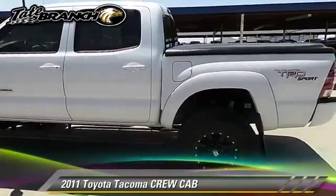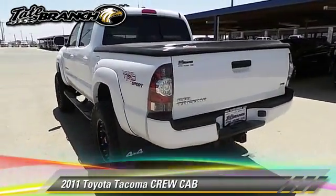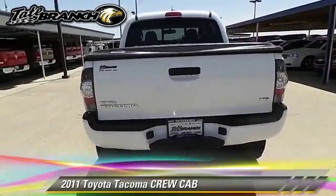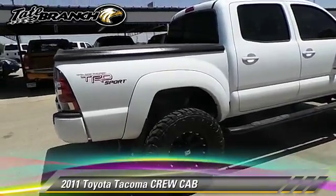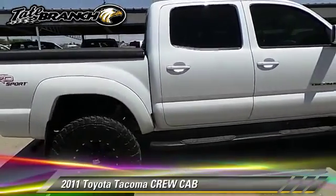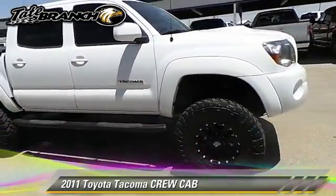The 2011 Toyota Tacoma. This is a crew cab pickup truck with an automatic transmission. With fewer than 30,000 miles on the odometer, this pickup truck is well equipped. This Toyota features running boards and tilt wheel.